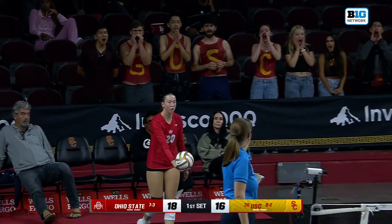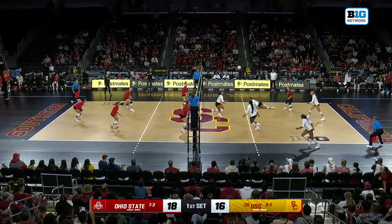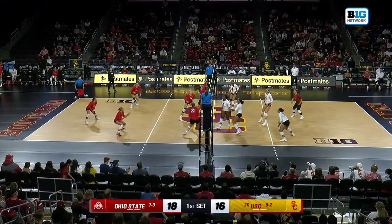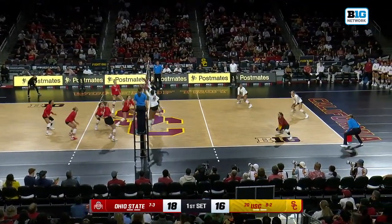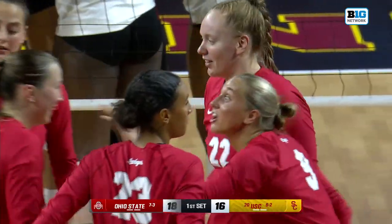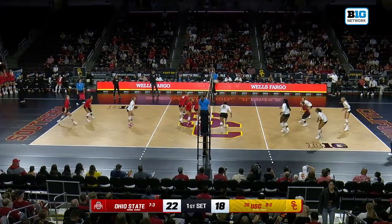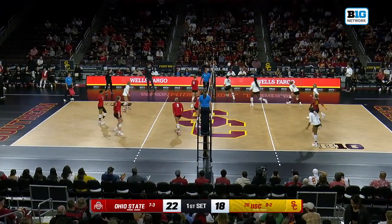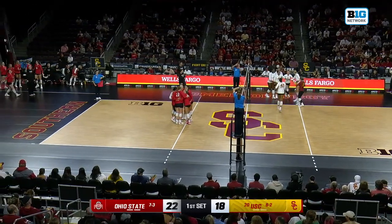Both setters are struggling a little bit with choice and location. Londot — what a rocket down the line! That's her favorite shot. Go ball and the Bic right now from USC. Shank pass — they're not going to have any of those. That's a reactive serve reception and they don't get a swing out of it.